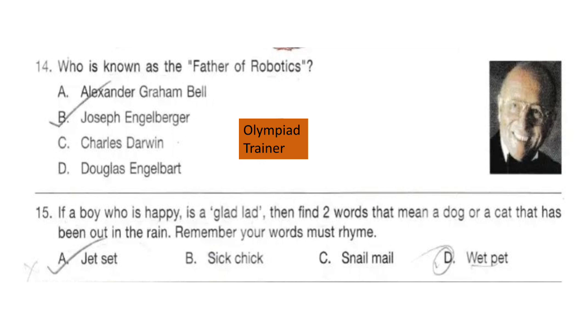Question 15. If a boy who is happy is a 'glad lad', then find two words that mean a dog or a cat that has been out in the rain. Remember, your words must rhyme. The answer is: wet pet.